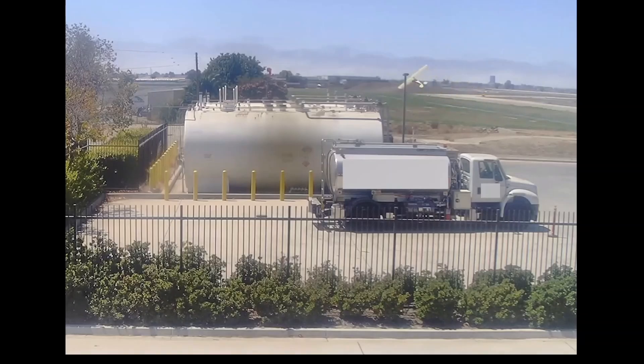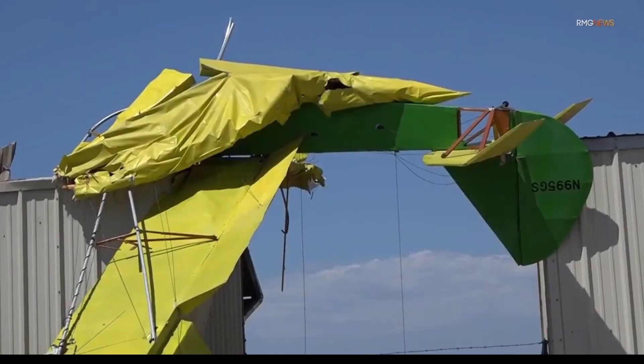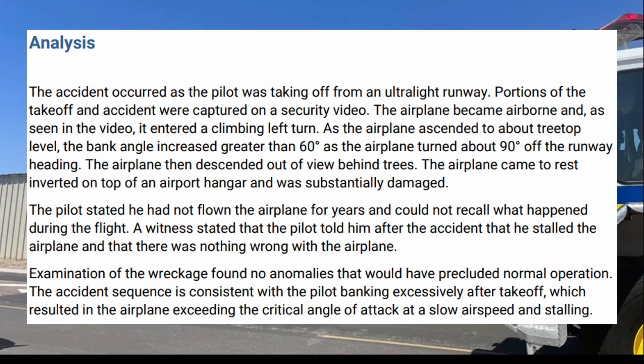Welcome back. Here's this aircraft taking off and immediately heading to the left, disappearing behind those trees, and stalling into the hangars. It's always surprising — you see aircraft take off and land every day, and I'm sure everyone was shocked to see this aircraft immediately start heading off course. We're going to find out what happened on this NTSB final report from Camarillo, California, August 18th, 2022. The accident occurred as the pilot was taking off from an ultralight runway. Portions of the takeoff and accident were captured on a security video, which we just saw.